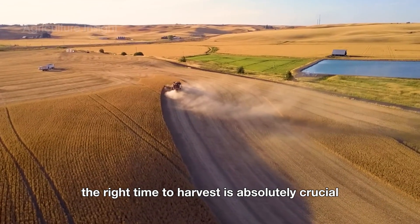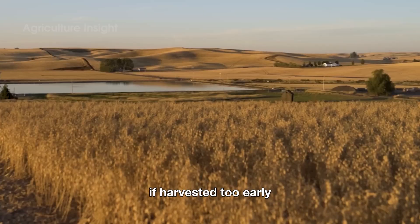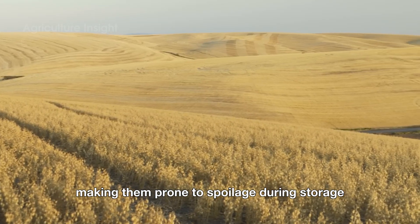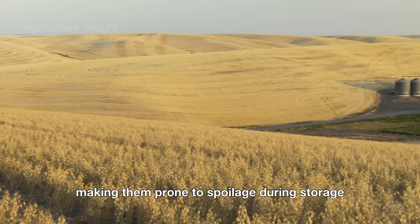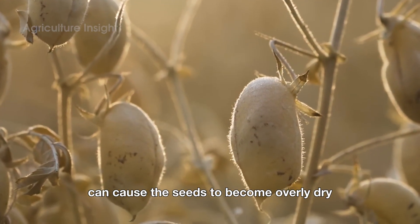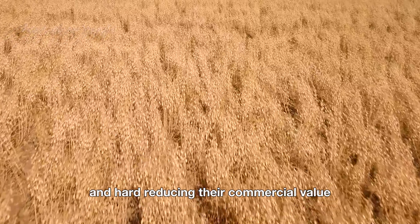Recognizing the right time to harvest is absolutely crucial. If harvested too early, chickpeas will retain too much moisture, making them prone to spoilage during storage. On the other hand, waiting too long can cause the seeds to become overly dry and hard, reducing their commercial value.